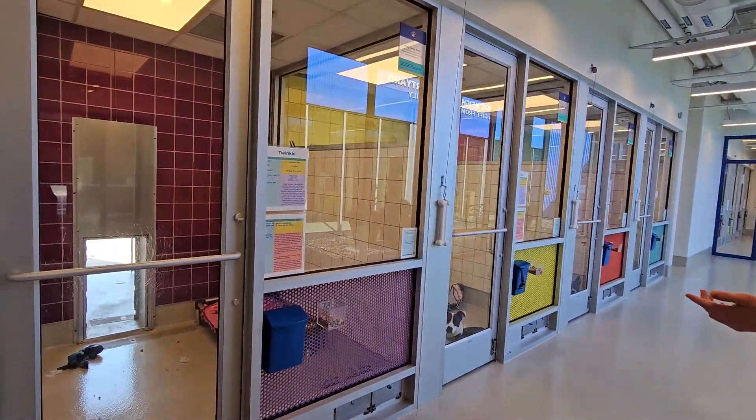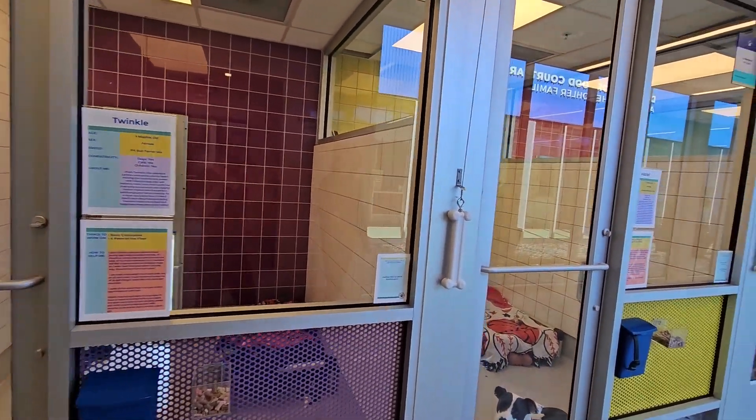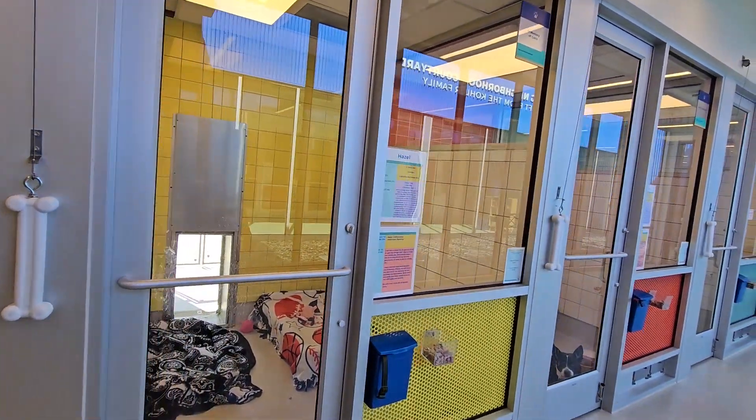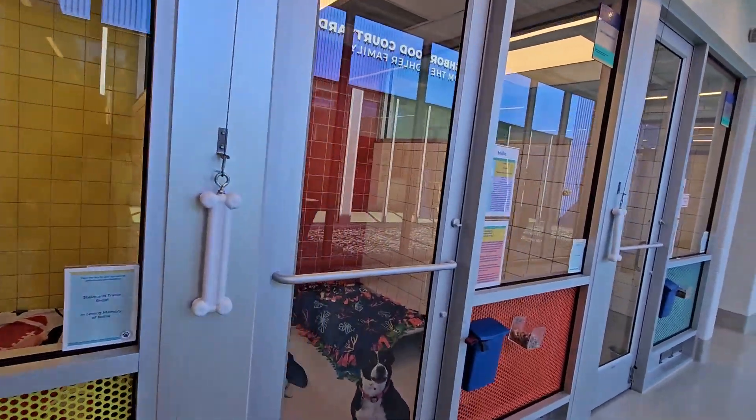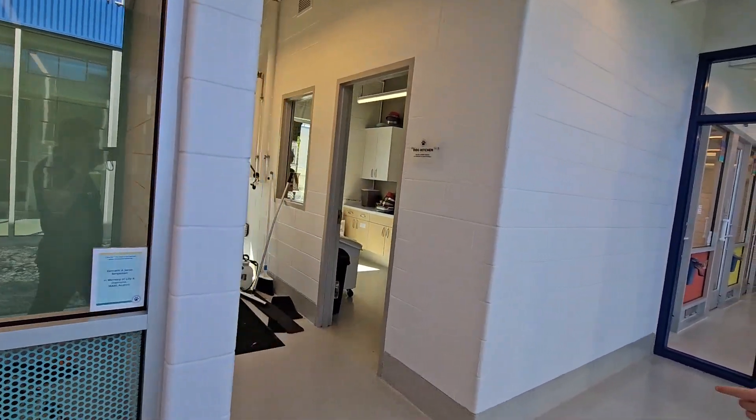So here are the dog kennels. Some of them are currently outside. Hazel's right there. They're yellow a lot, so this is a little different, but some of them are like special creatures as well — they have decorations on their kennels.